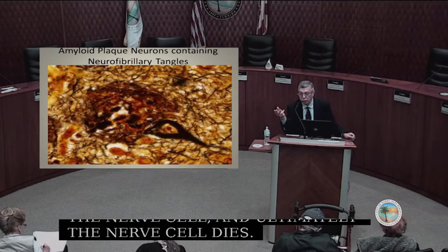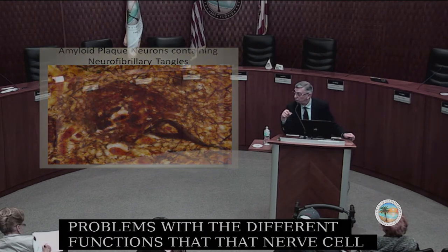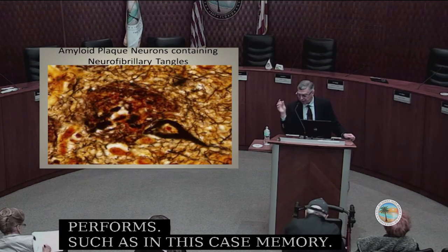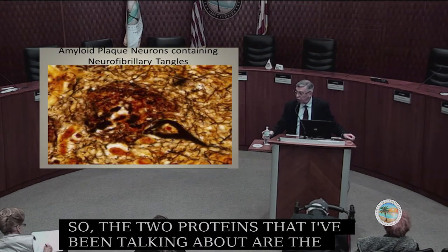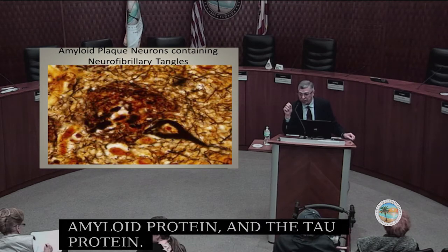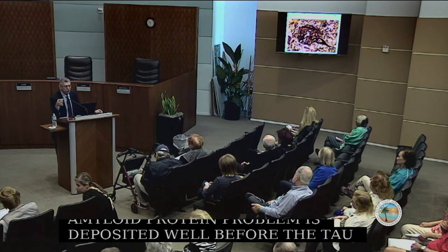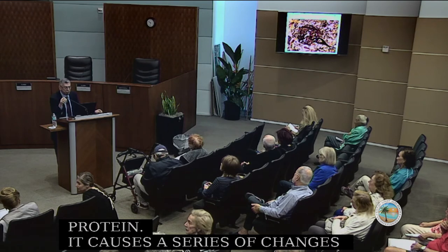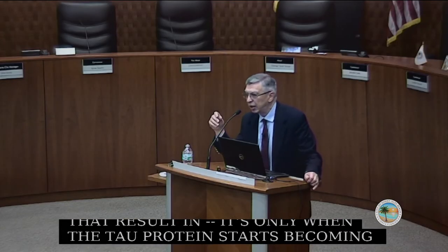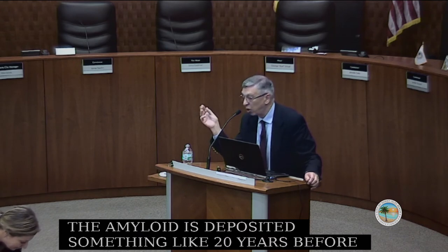The two proteins are the amyloid protein and the tau protein. We have learned that amyloid is probably deposited well before tau. It causes a series of changes that result in tau damage — it's only when the tau protein starts becoming affected that changes occur with regard to memory. Amyloid is deposited something like 20 years before the tau protein actually starts getting damaged and causing functional problems in the nerve cell.